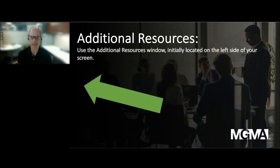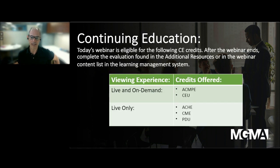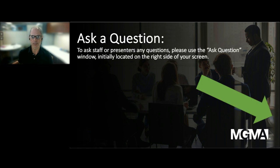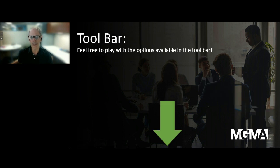A couple of housekeeping items. Resources can be found in the Additional Resources window on the left side of your screen. Both the live and on-demand experiences are eligible for ACMPE and CEU credit. For the live experience only, you can claim ACHE, CME, and PDU credit. For anyone claiming CME credit, you will need to answer the question on the left side of your screen. Please submit your questions using the Ask Question window on your screen for content questions, and tech questions to MGMA staff. Attendee chat will not be used for Q&A.